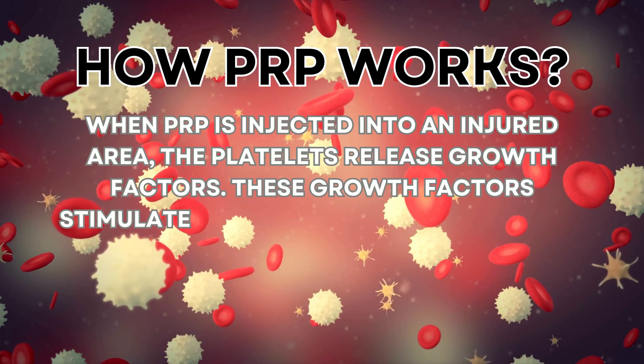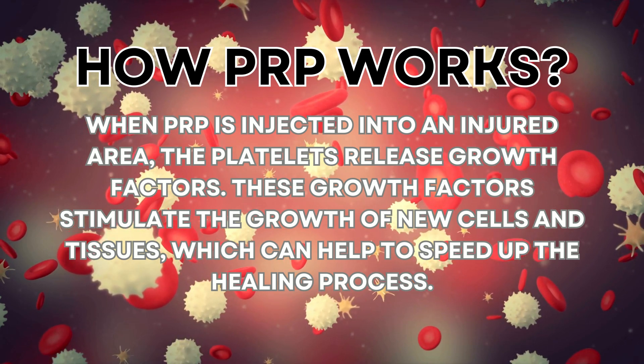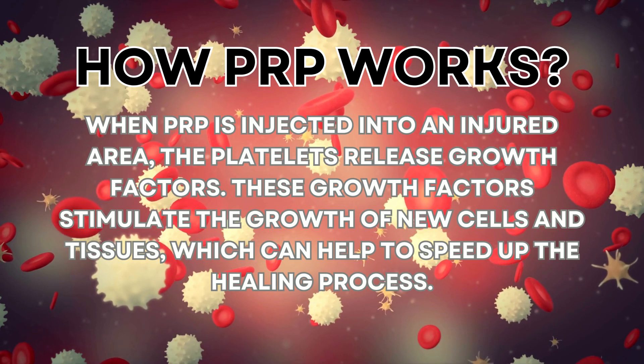How does PRP work? When PRP is injected into an injured area, the platelets release growth factors. These growth factors stimulate the growth of new cells and tissues, which can help to speed up the healing process.